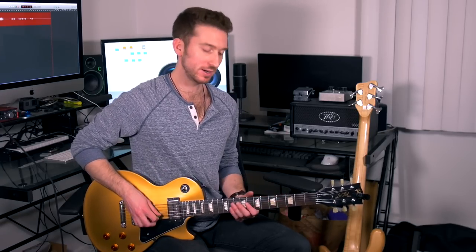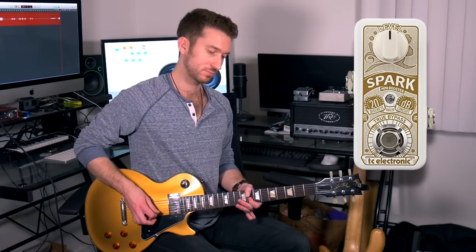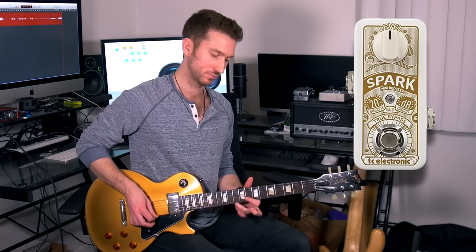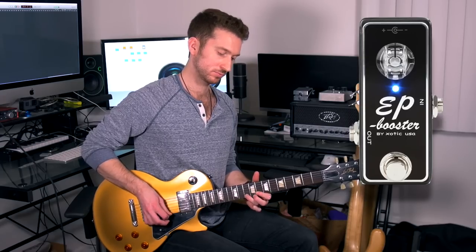I'm just going to start with a basic lead tone, then put the Spark Booster on top of that, and now I'm going to try the EP Booster. So even though these are both boost pedals, they both sound a little bit different to me. The Spark sounds a little bit brighter, and the EP Booster sounds a little bit warmer and darker.